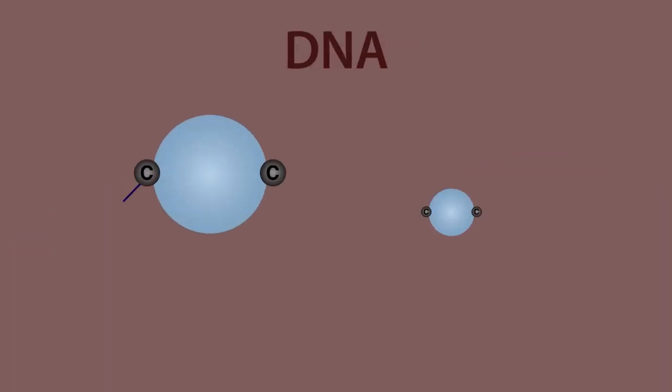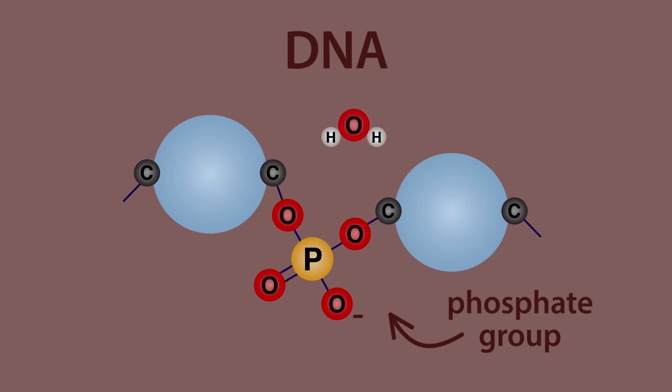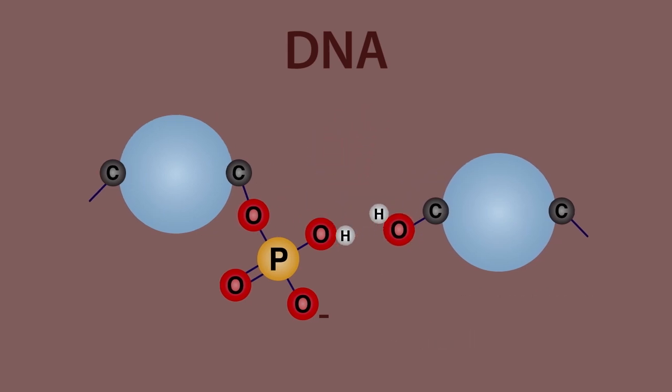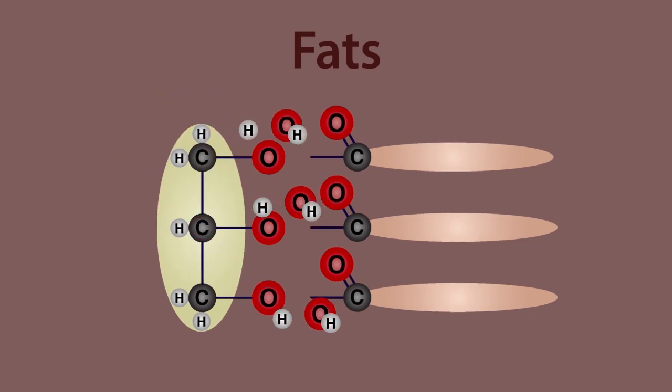The nucleotides in the DNA double helix are joined by phosphate groups, and water once again breaks the link. In the same way, fats are hydrolyzed into glycerol and fatty acids such as stearic acid used in soap making. Water breaks the link.